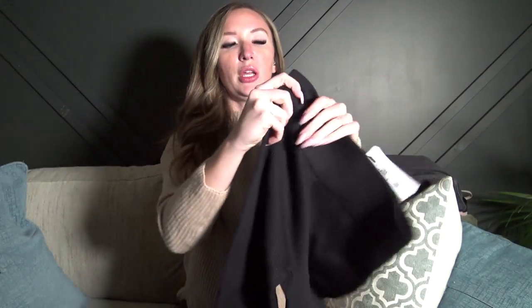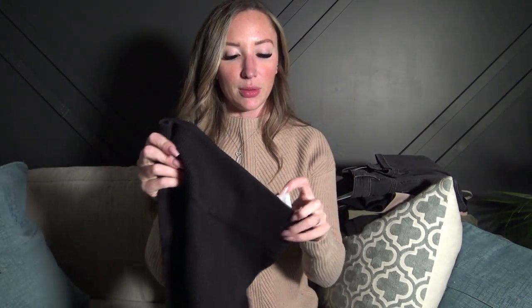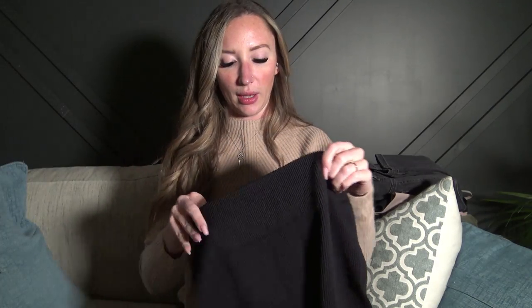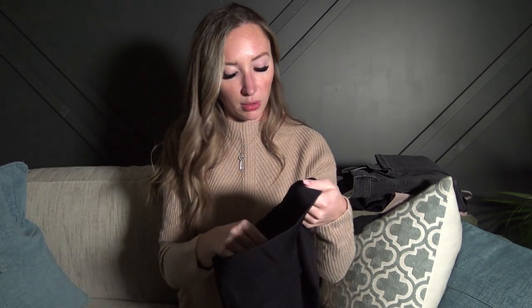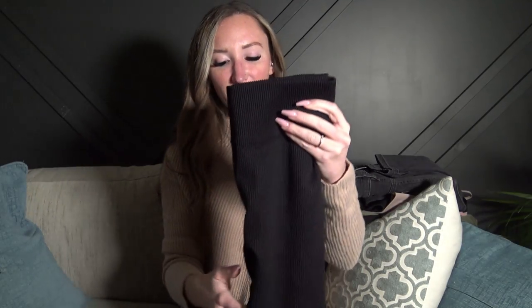I also grabbed leggings — stretchy, ribbed, and full-length. These are a size medium because leggings fit really tight, and if you throw them in the dryer once they get extremely tight, so I always size up as long as it's not too baggy in the waist. Since these are completely spandex they were perfect sized up. These were actually $40, which I think is a little much for leggings, but they're ribbed so I'm going to justify it.